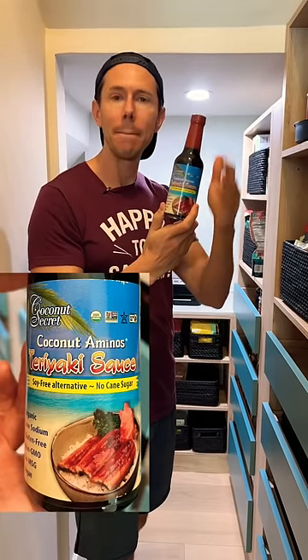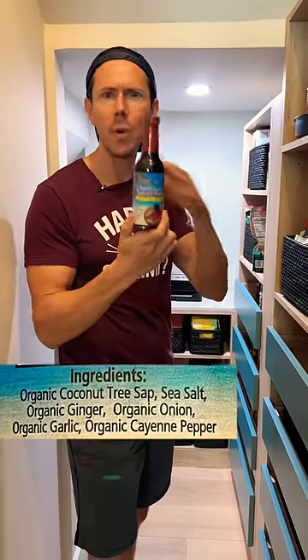If you like teriyaki sauce, try coconut aminos teriyaki sauce. It's paleo, it's sweet, it's delicious, and it has no refined sugar at all.